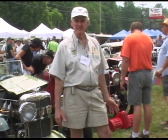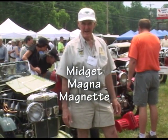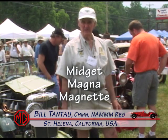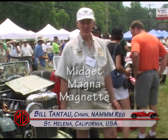Triple M, or MMM, stands for Midget, Magna, and Magnet — the three types of cars that were produced from the late 20s until 1936.